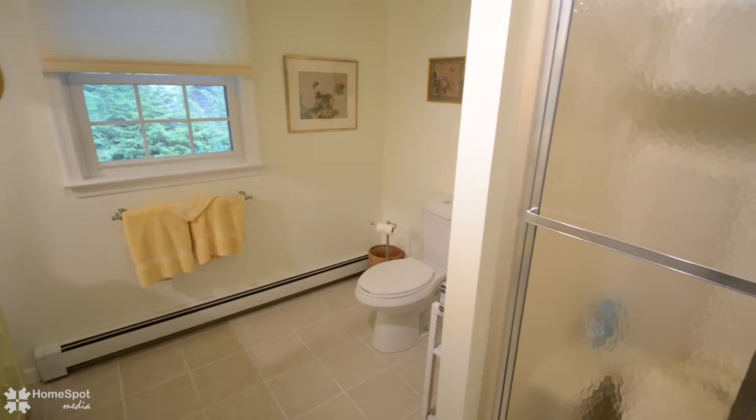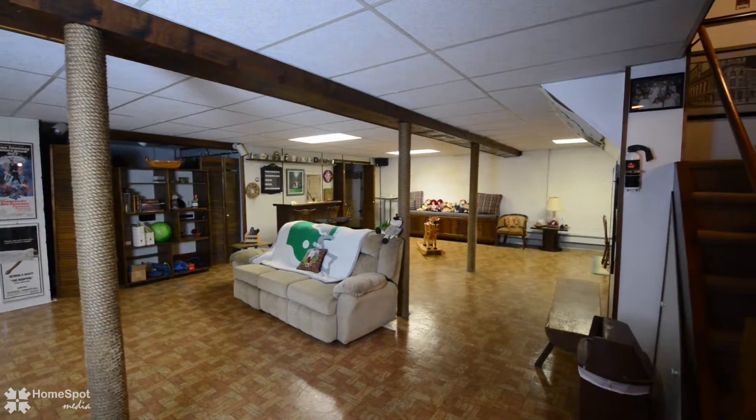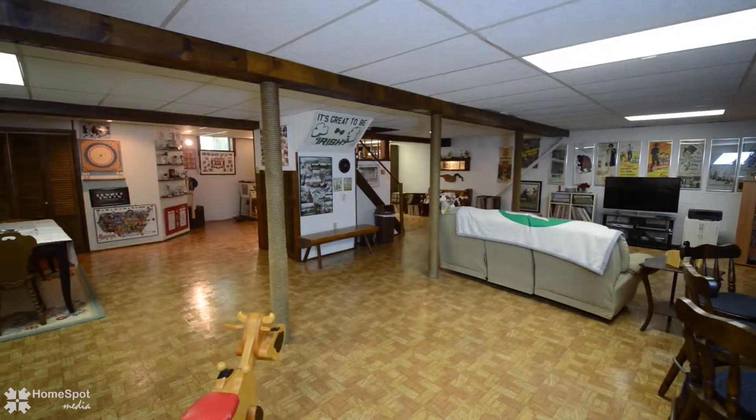If you desire more room to roam, take a stroll down to your full house — fully finished walk-out and daylight basement — which gives you an additional 1,450 square feet of space.